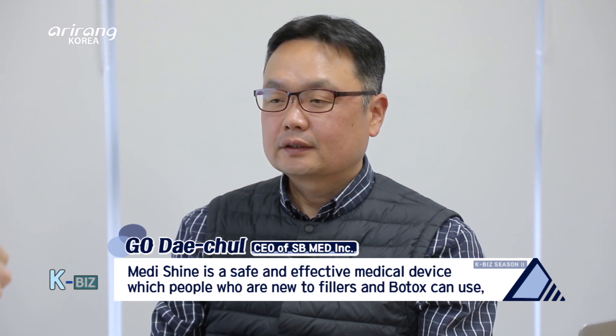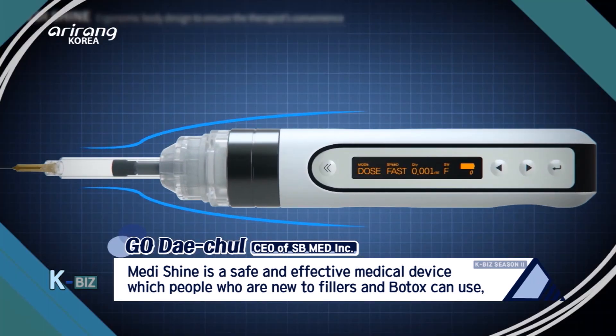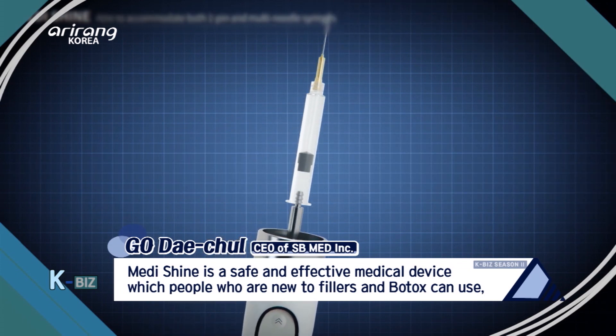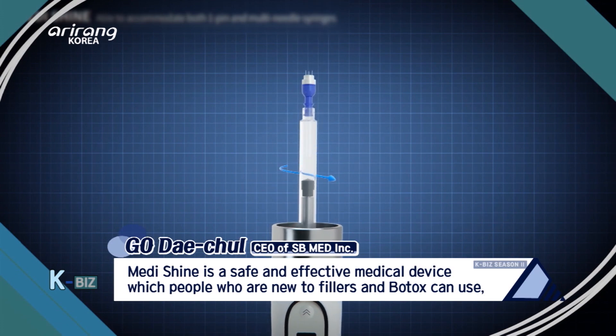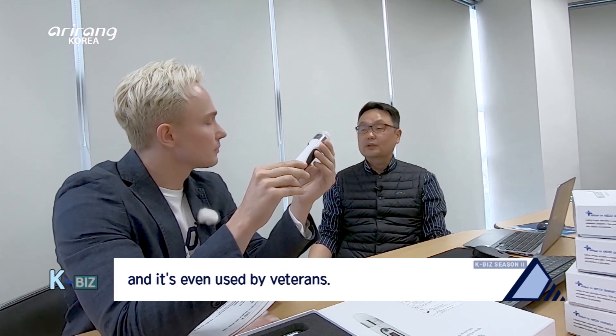What is the biggest difference between a medical procedure done with an ordinary injection and the one with MediShine?